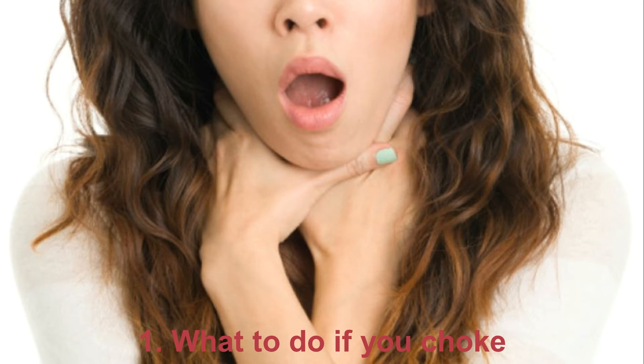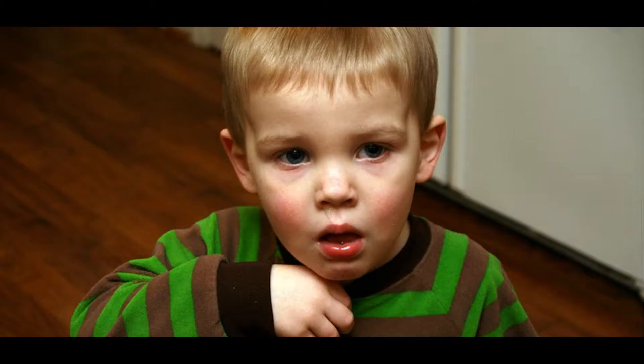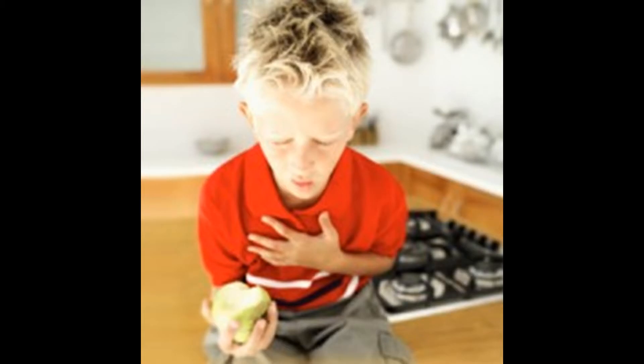1. What To Do If You Choke. If you are choking, first of all, stay calm. Start coughing heavily. If it doesn't work, hit yourself with your fist in the area between the belly button and the bottom of your ribs, performing a J movement up and down. If this doesn't help as well, set your body against a chair or any other object at your waist level and press against it, holding your hands in front of you. Repeat this maneuver until the foreign object comes out.